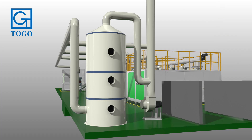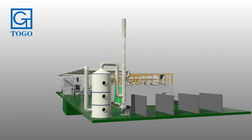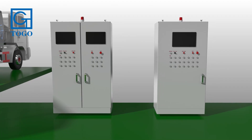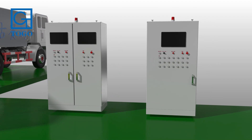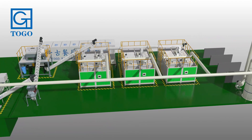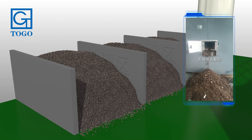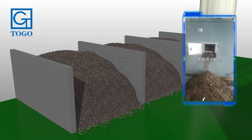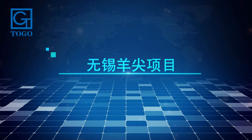The waste gas treatment system removes dust and deodorizes the waste gas generated in the fermentation process, discharging it after reaching the emission standard. An intelligent control system with a built-in optimization algorithm makes the whole process safe and energy saving. The entire process does not require manual supervision. After 24 hours of fermentation treatment — or 3 hours of fermentation plus 5 hours of drying and sterilization — the material is finally converted into organic fertilizer and discharged automatically.